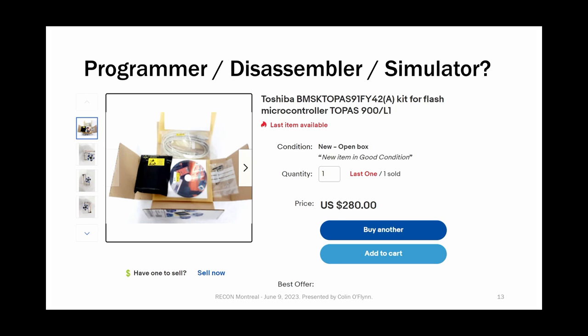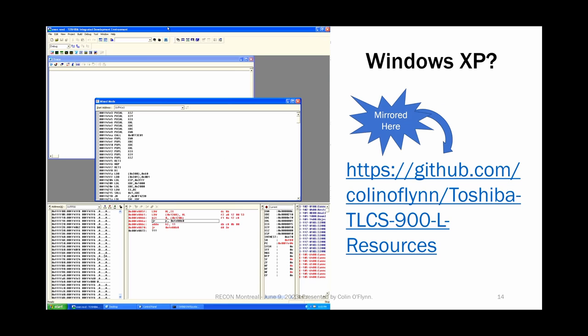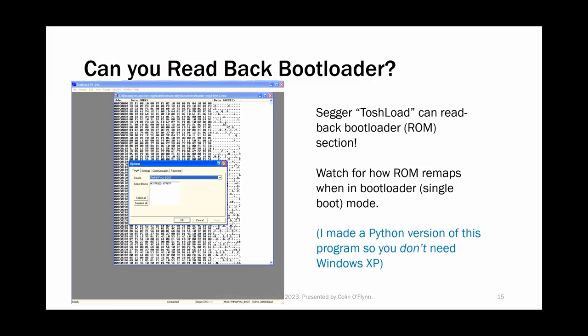Before the attack, I needed a programmer, simulator, and emulator. I couldn't find much, but luckily there were some old dev kits available on eBay. There's a really nice Windows XP-era simulator as well as an assembler and disassembler — I've mirrored all those links on the slides. You can also read back the bootloader and get the full bootloader binary out, which is what we want in order to understand it and bypass the security features.